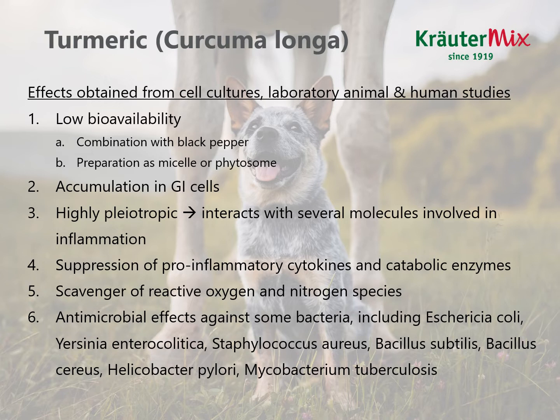Just a quick reminder of the effects obtained from cell culture testing, laboratory animal and human studies for turmeric. We know that it has low bioavailability due to its lipophilic nature. In humans, we can combine it with black pepper because that reduces metabolism in the liver, giving a higher area under the curve. In animals, we could add some high-quality fat to the food to make the turmeric better absorbed by gut cells, or use a preparation in a micelle or phytosome. We know that turmeric accumulates in gastrointestinal cells, which is very interesting for the treatment of gastrointestinal disorders, and it is said to be effective in colon disease in human beings.